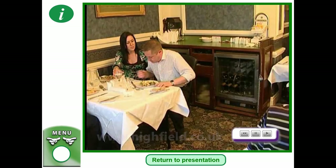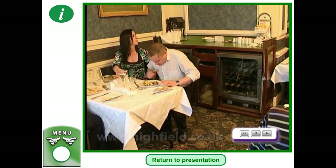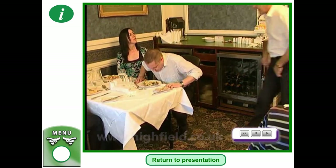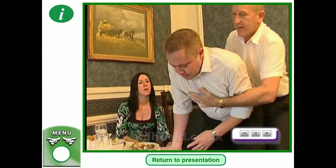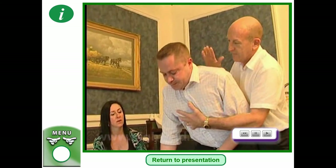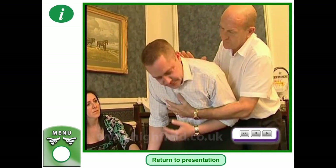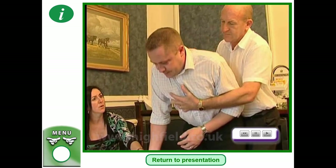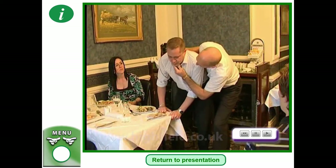If a casualty is choking and is unable to breathe or speak, they'll become weak and lose consciousness within minutes, so urgent treatment is required. Lean the casualty forward and support the upper chest with one hand. Stand behind the casualty and give sharp blows between the shoulder blades — do this up to five times, then check the mouth and remove any obstructions.